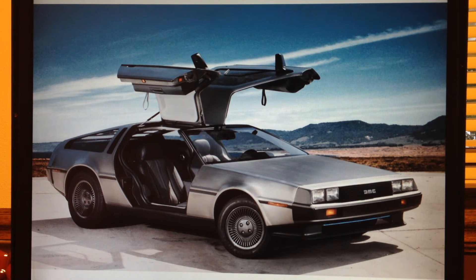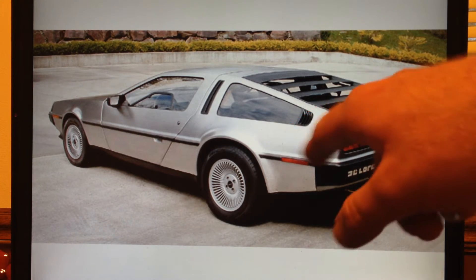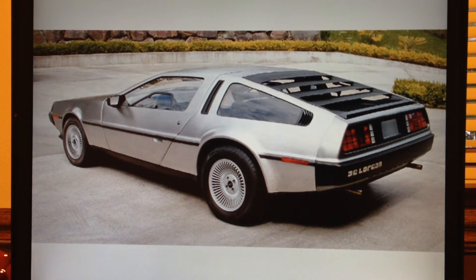Eventually it finally went into production in 1981. Production of the DeLorean lasted roughly 21 months, and about 9,000 cars were produced. Three of which were actually gold-plated — two exist in museums today and one is privately owned. But most of them had this stainless steel body paneling, which is pretty cool.